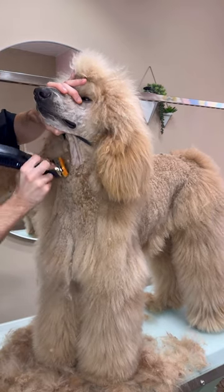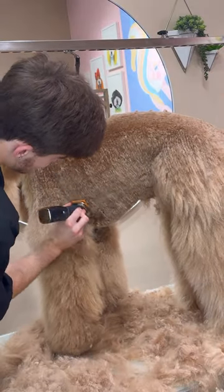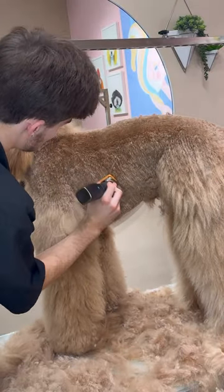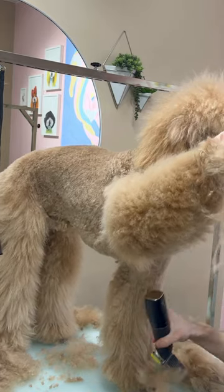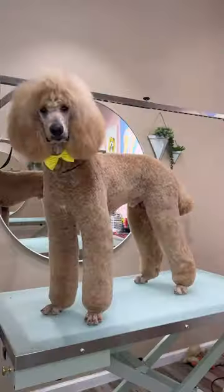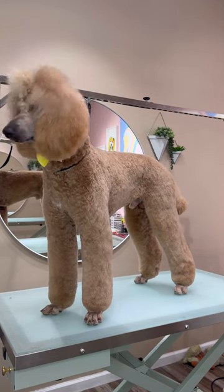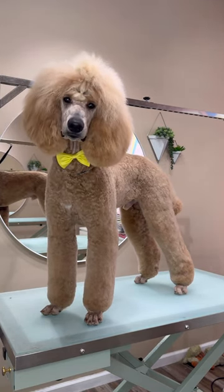Bender is a very well-bred poodle and he has a great temperament, but poodles just understand what it's like to get pampered and they love it. I took his body down pretty short, but I am leaving his legs a little bit longer so he does still have some flare. After about two and a half hours, Bender is all done and look how gorgeous he is. It was a very long process, but it was so worth it. Bye, Ben!